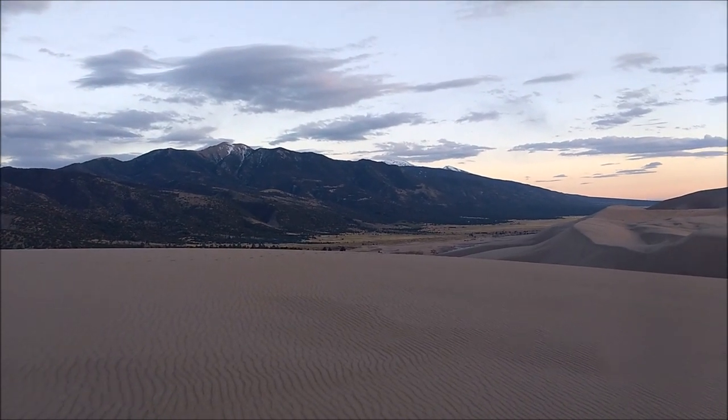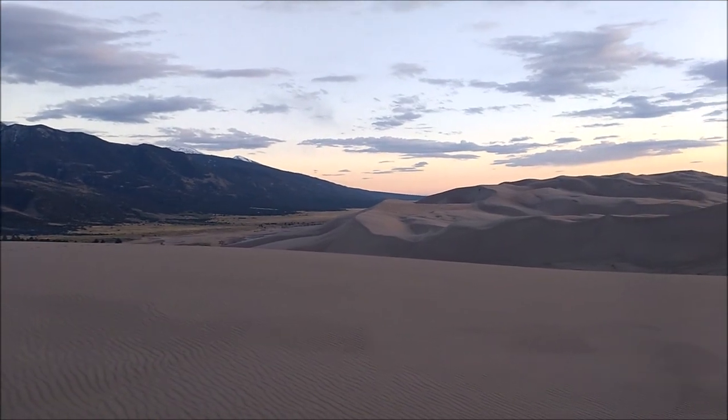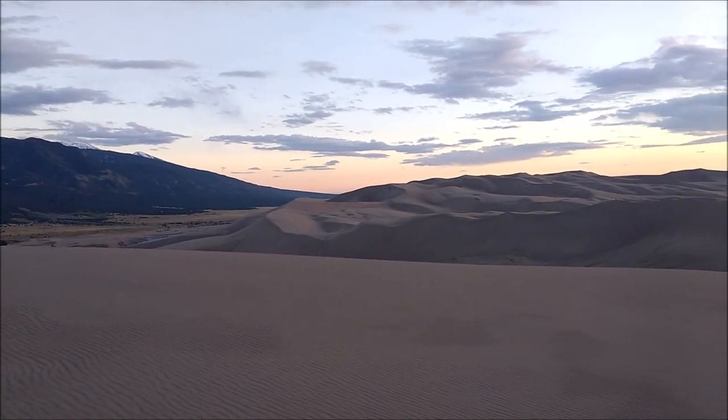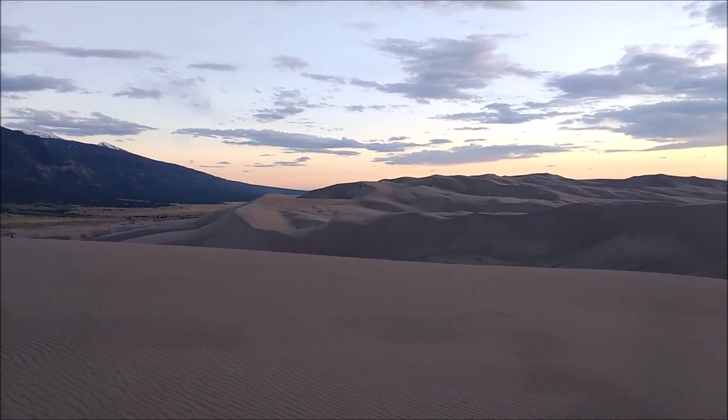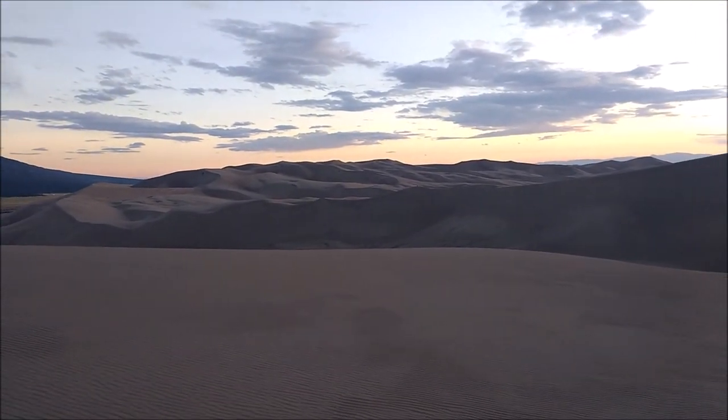It's just about sunset here on the dunes, and it took me about an hour to climb up here. If you've never been to the sand dunes before, these sand dunes are hundreds of feet tall, and they're just insanely difficult to climb up, but it's a good workout.